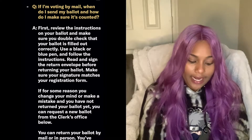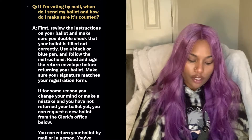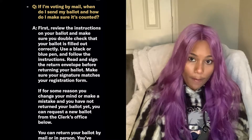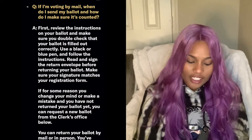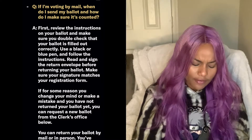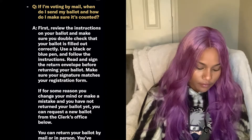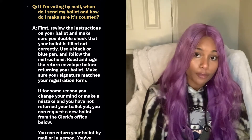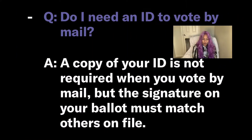If I'm voting by mail, when do I send my ballot and how do I make sure it's counted? First, review the instructions on your ballot. Make sure you double check that your ballot is filled correctly. Use a black or blue pen. Read and sign the return envelope before returning your ballot. Make sure your signature matches your registration form. If you make a mistake, you can request a new ballot from the clerk's office. They recommend mailing in your ballot on October 20th.